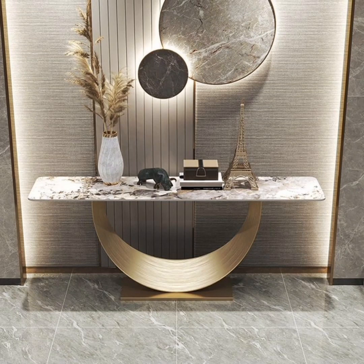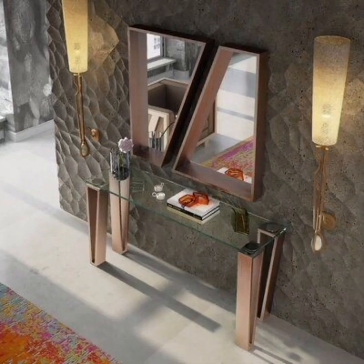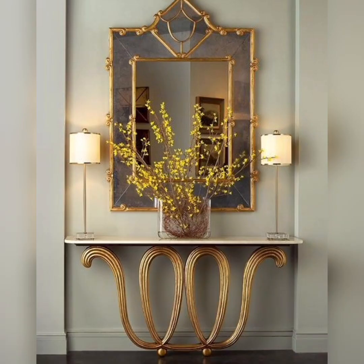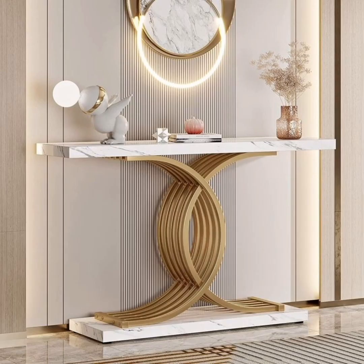Welcome to Home Decor, your go-to destination for all things related to home interior designs and decoration. In this channel, we delve into the various aspects of interior designs, and in this video, we are going to showcase the elegance and versatility of lavish consoles — a YouTube channel focused on home decor, specifically highlighting lavish consoles.